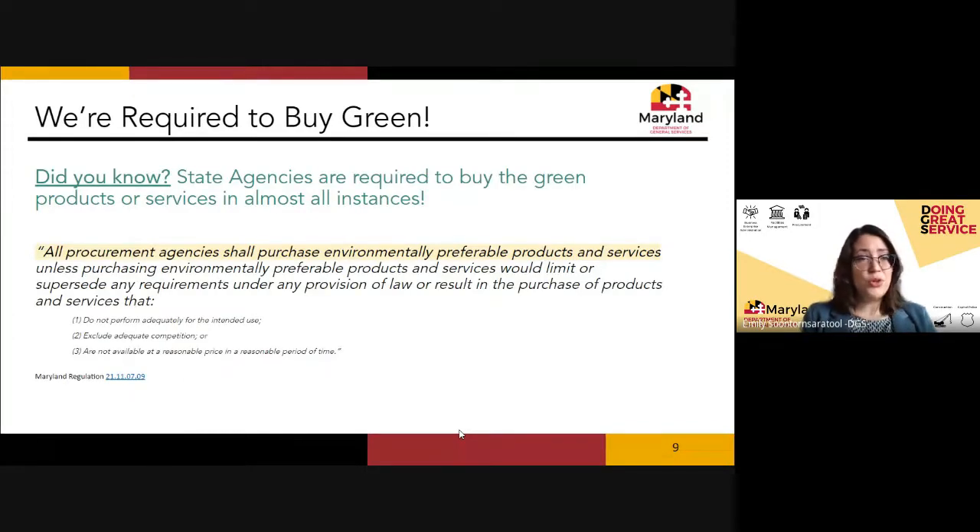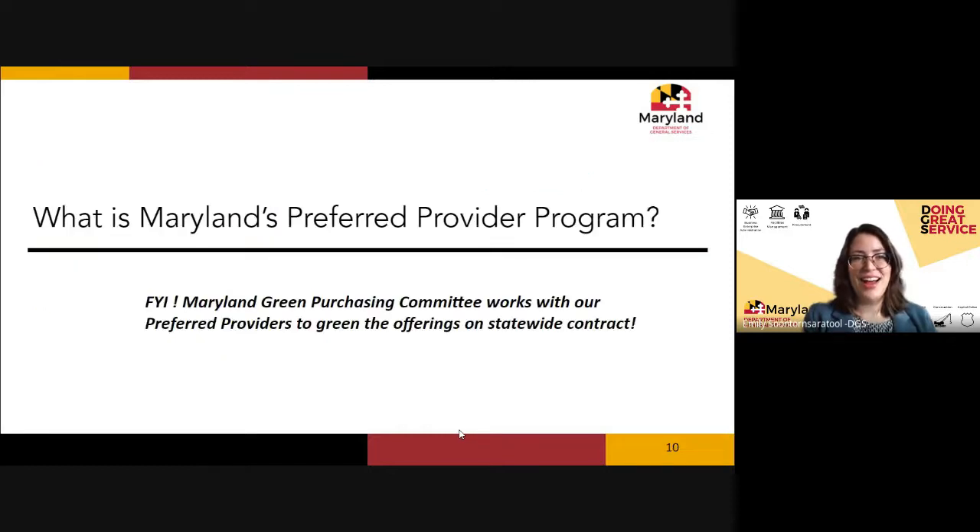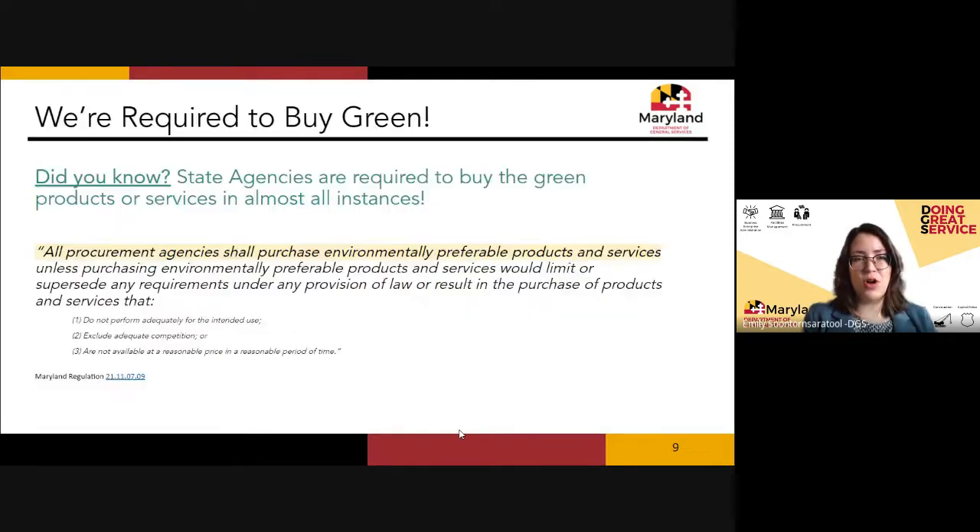Did you know? In Maryland, state agencies are required to buy green products or services in almost every instance. That requirement is in COMAR and applies to all agencies under Title 21 of COMAR. For those joining from the University System of Maryland, this is more of a best practice for you.